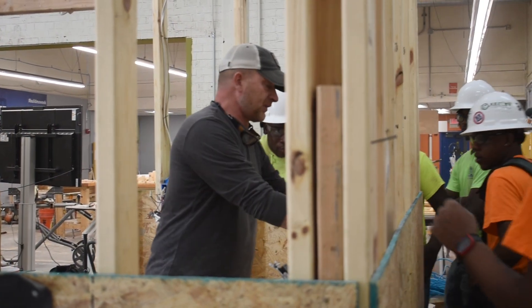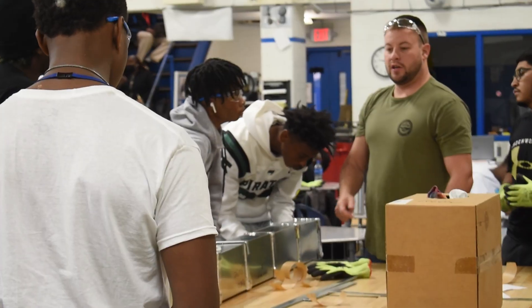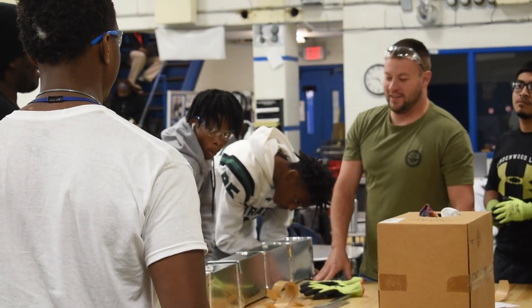The teachers and instructors are really helpful, really easy to talk to, so it makes it a lot more fun. You can joke around with them. Anybody should come to Tech — it really is the best school there is.